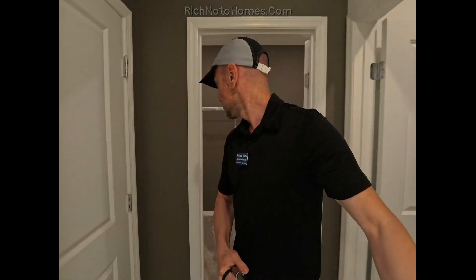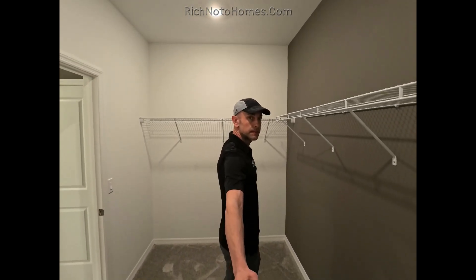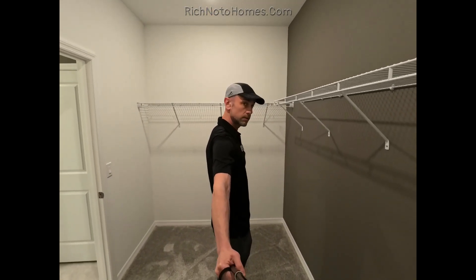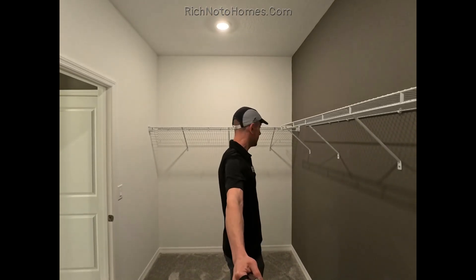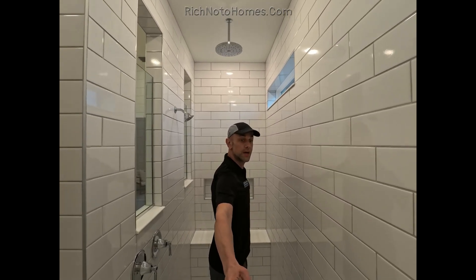Let me flip this around. So arms are extended — it's probably 10, maybe 12 feet or so. I'm going to walk into the shower. So you can see, just a huge shower.